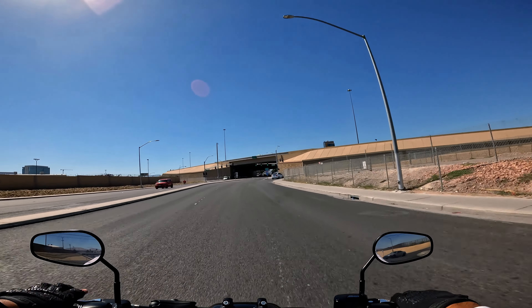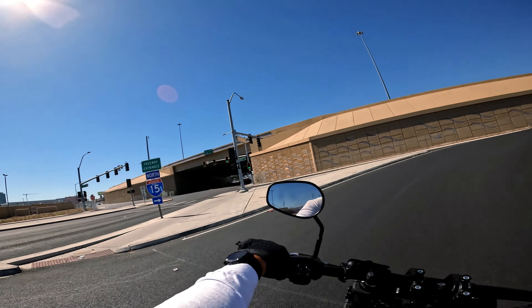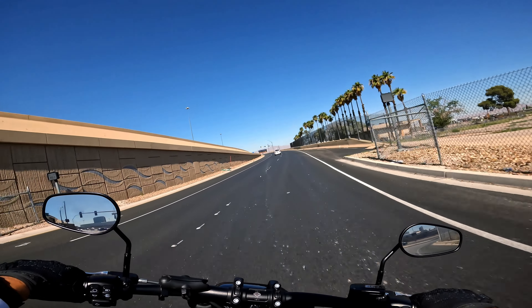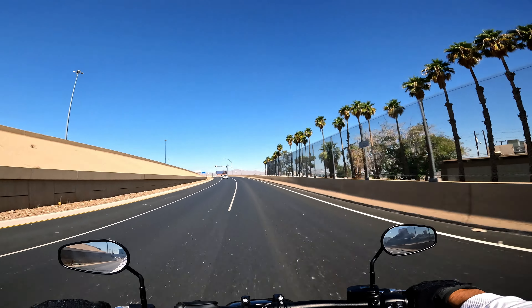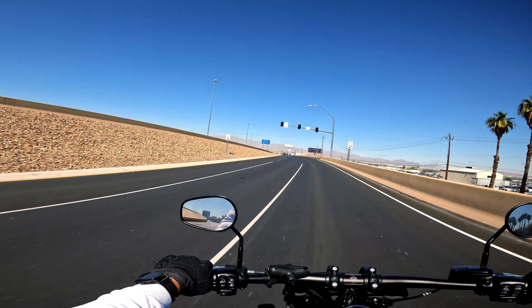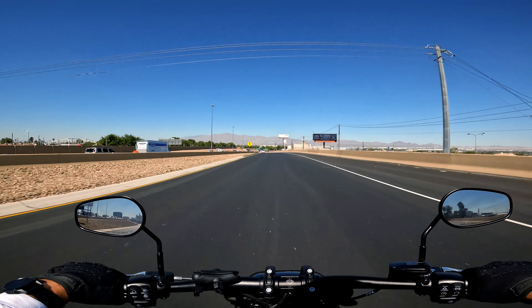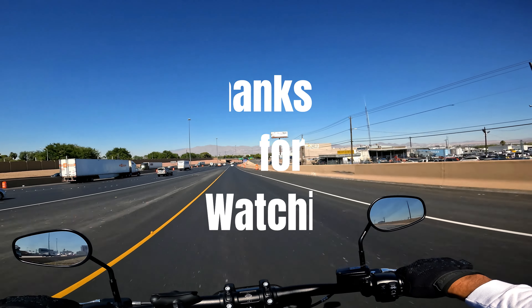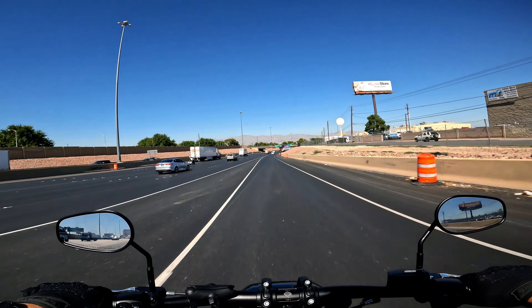We're on Washington and I'm getting on the 15 headed back north where we came from. Well, thanks for watching — hope you enjoyed it. These are just some places where visitors to Las Vegas would probably never come, never see, and some people who live here don't ever come up to these areas unless they lived up here or worked up here.